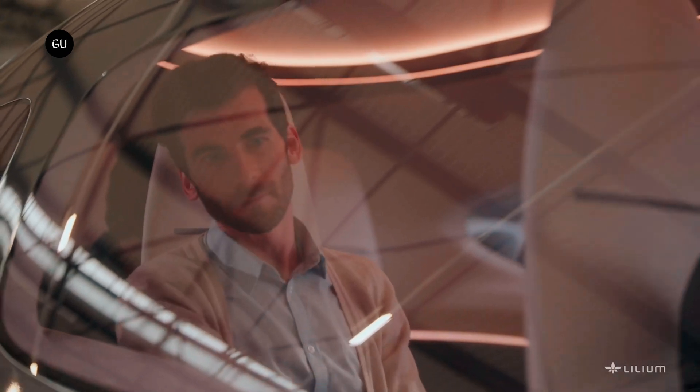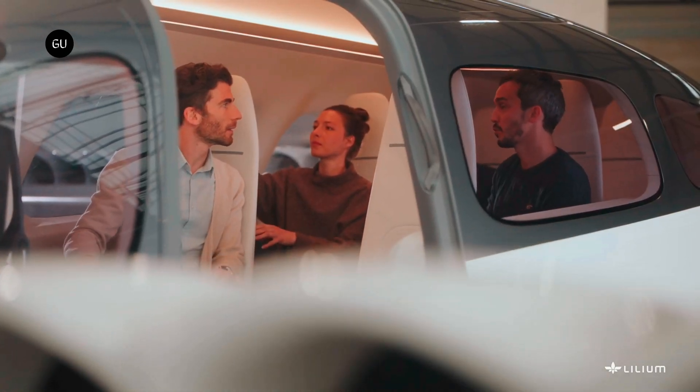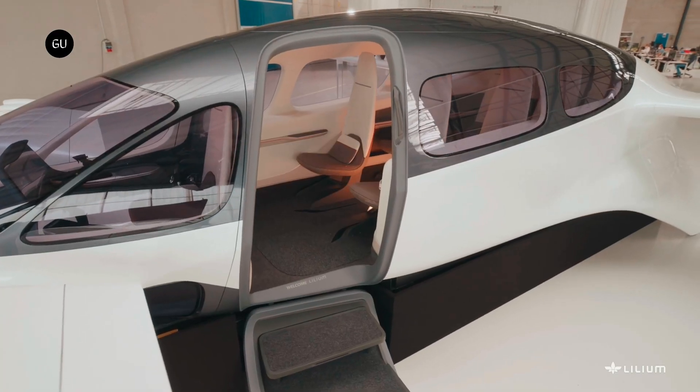Starting now, the Lilium Pioneer Edition jet is also available for private customers in the US who are willing to pay millions for their very own zero-emission jet.